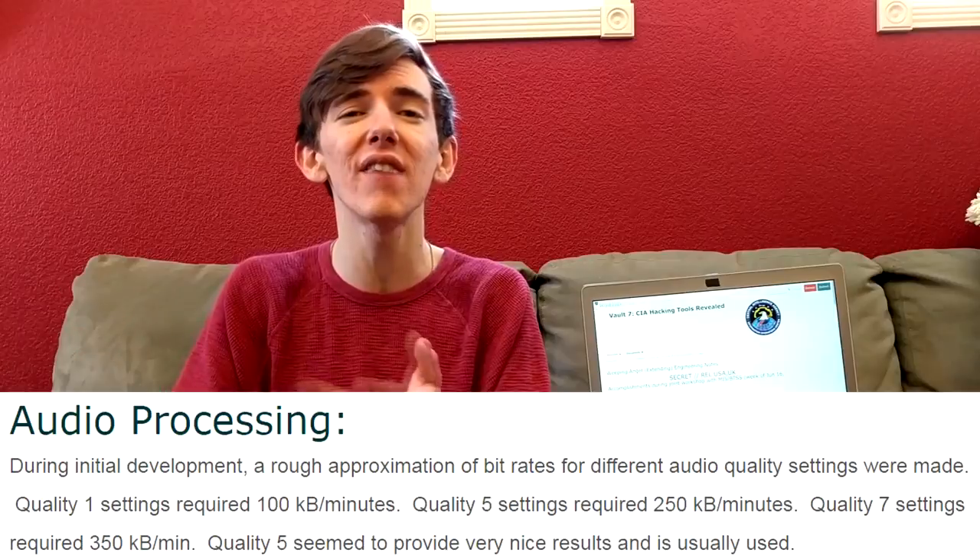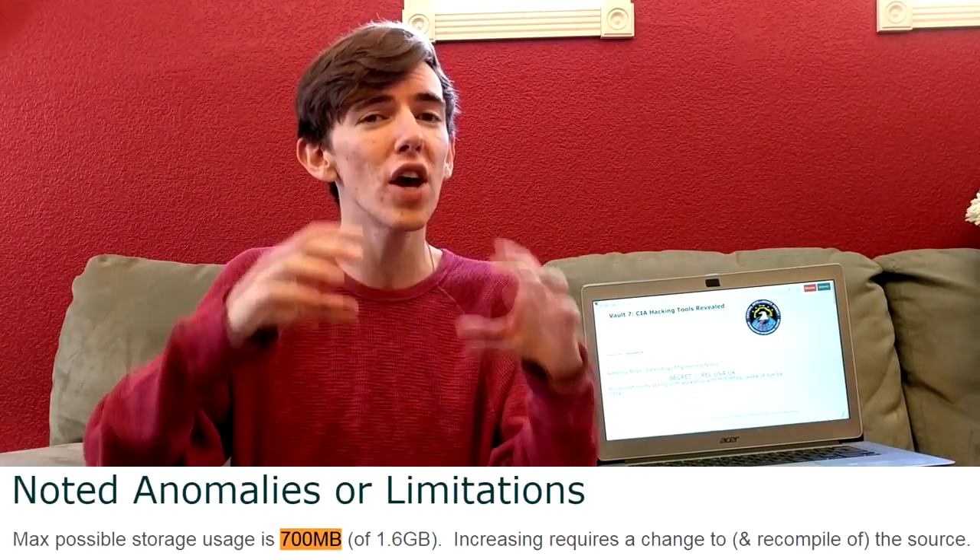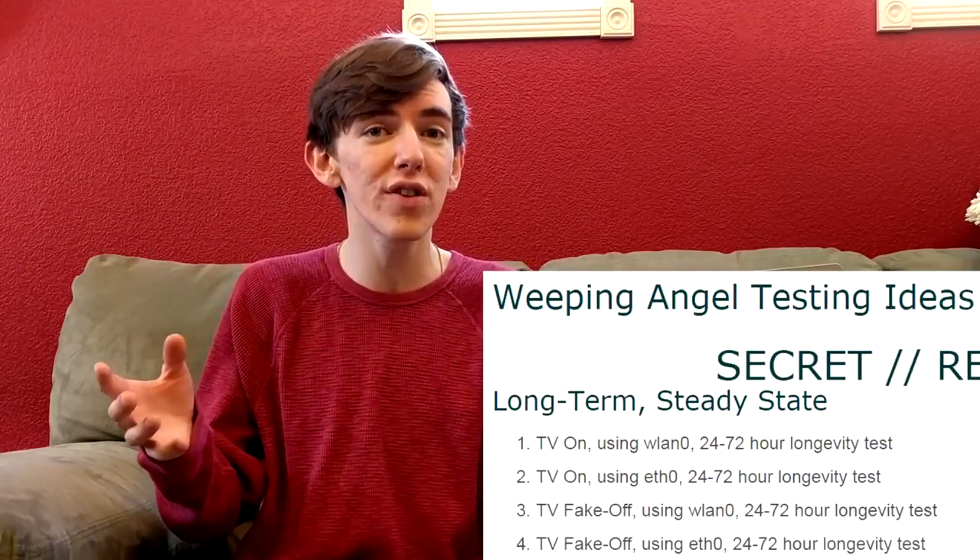Through the WikiLeaks Vault 7 documentation, it shows the CIA had a very large operation on this with a range of quality levels — quality one being the lowest, all the way up to quality seven being the highest. The Samsung TV had a 1.6 gigabyte hard drive, and they found they could record up to 700 megabytes of audio before cutting to another recording. At level five, about every 24 seconds equated to 100 kilobytes of data. Through testing at the lowest quality level, they found they could leave it on for 72 hours without any noticeable defects.